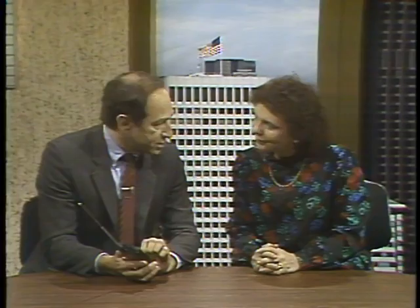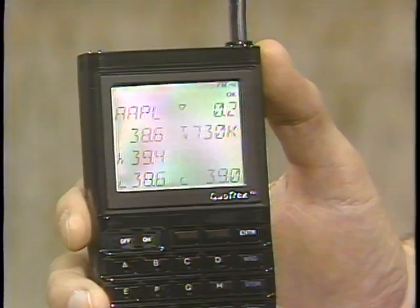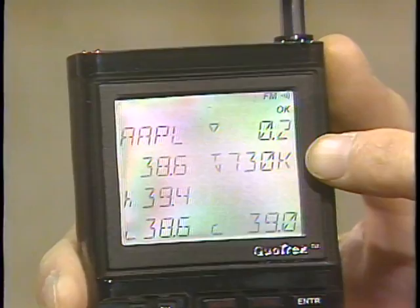Welcome to the Computer Chronicles. I'm Stuart Shiffey, and sitting in this week for Gary Kildall is Jan Lewis. Jan, you've probably seen this neat little toy. It's called a Quotrek. Through radio frequencies I can find out exactly what my stock is doing on the stock market right now. The market's closed, so we're going to see the summary. I put in the code for Apple and hit enter — here's the latest figures. It closed at 39 even, opened at 38.6. The high was 39.4, the low 38.6. Total volume for the day, 730,000 shares. Net change for the day, down two-tenths of a point.